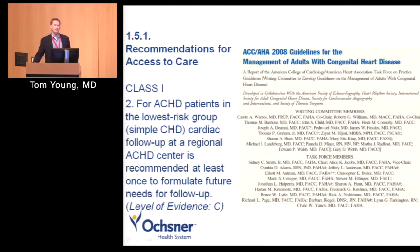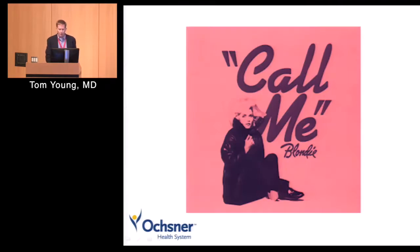Who needs to be seen in a specialized adult congenital heart disease center? The basic answer is everybody. If you had congenital heart disease, you should be seen at least once. Guidelines state pretty specifically that even if you have very simple congenital heart disease, you should be evaluated at least once by an adult congenital heart disease center. If it's moderate to complex disease, you're going to be seen on a regular basis. But even a tiny VSD or a repaired ASD — it's a good idea to have those patients seen once to make sure nothing else is going on.